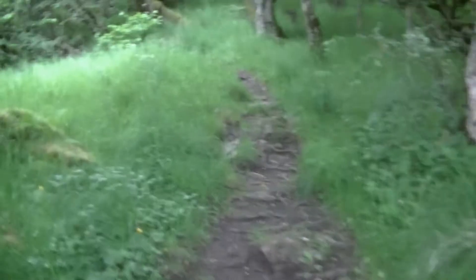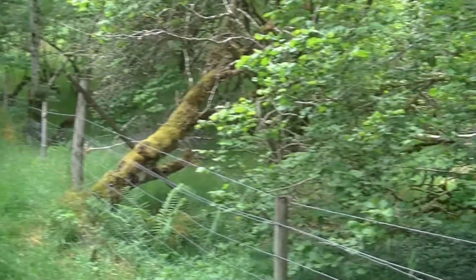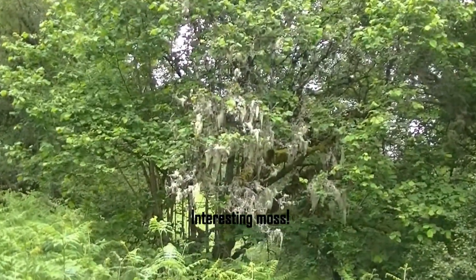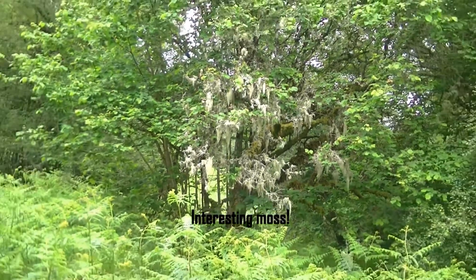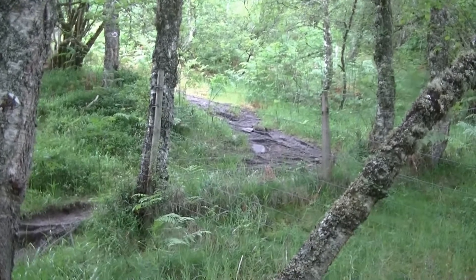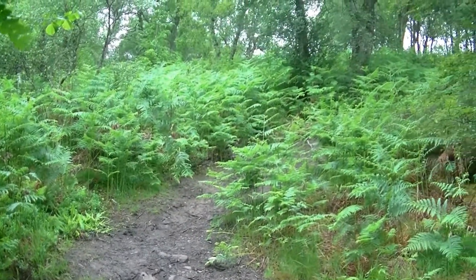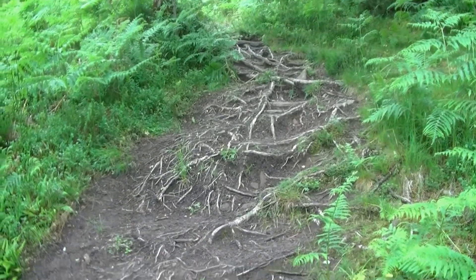It's a bit stormy and slippery underfoot in this part. It's a nice little woodland. You have to watch out for these tree roots — when they get wet, they get really slippery.